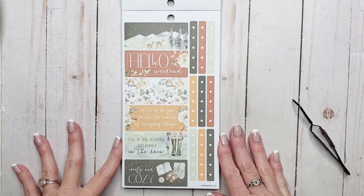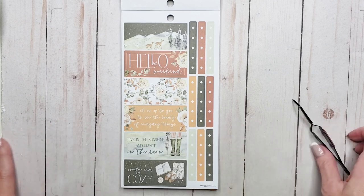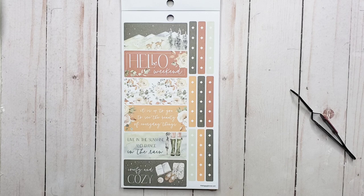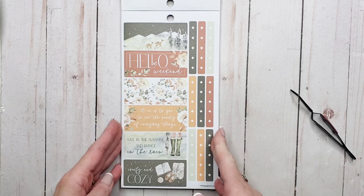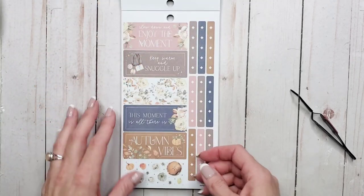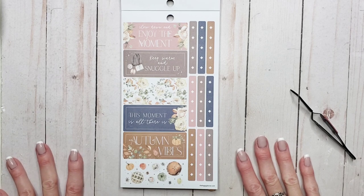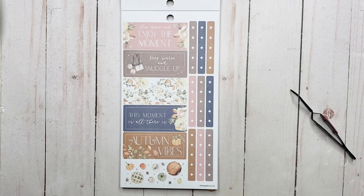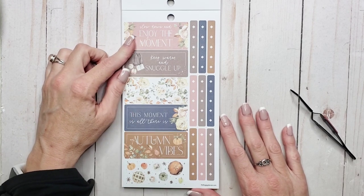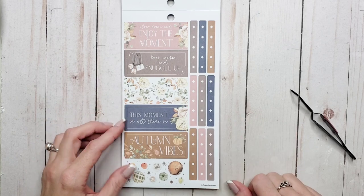So we've got some horizontal style boxes and some checklists. And we've got 'Hello Weekend.' 'It is up to you to see the beauty of everyday things.' 'Live in the sunshine and dance in the rain' and 'comfy and cozy.' The colors in this book are just incredible. I love the colors. 'Slow down and enjoy the moment.' 'Keep warm and snuggle up.' 'This moment is all there is.' And 'Autumn Vibes.'